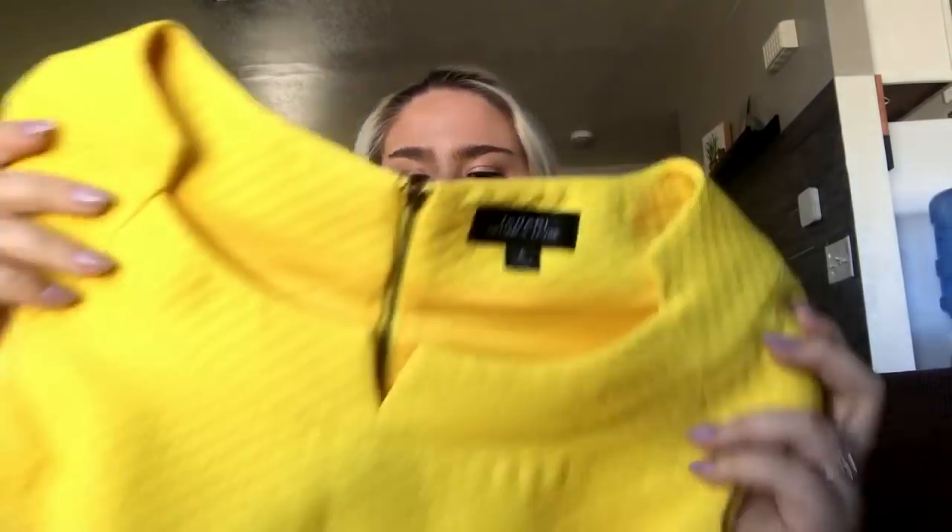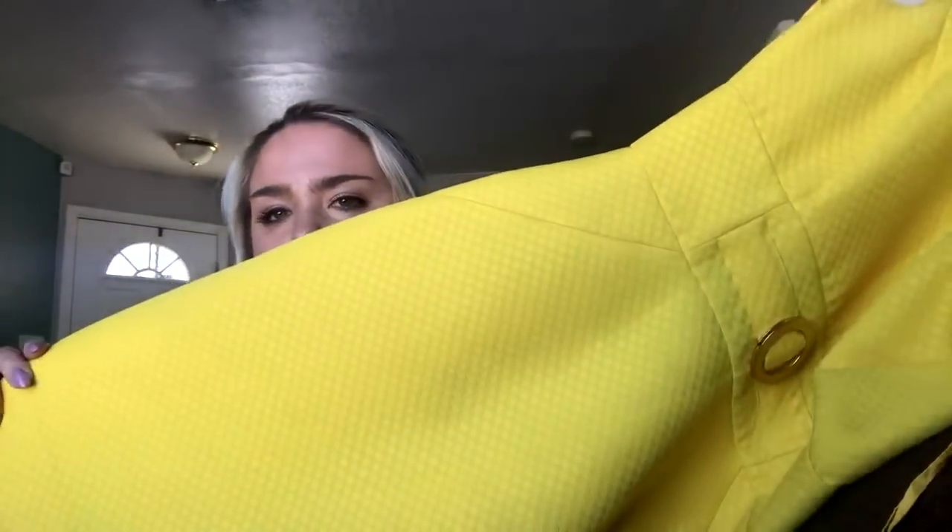This is a brand I don't pick up often — it's Tahari, size 6. It's a really pretty yellow dress with a little belted detail. Hopefully I get about $30 for it. I just thought it was a nice color for spring.